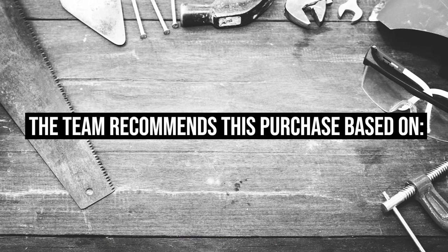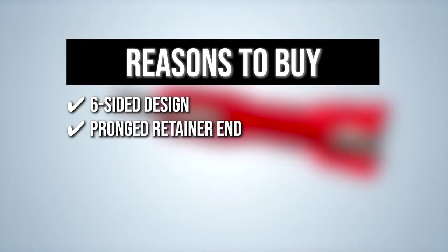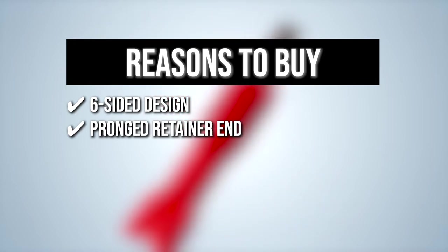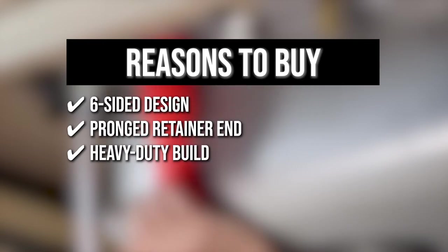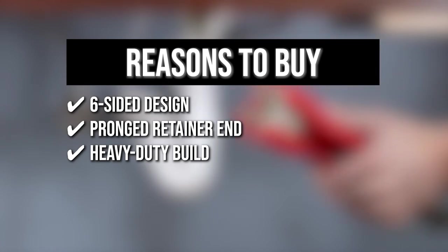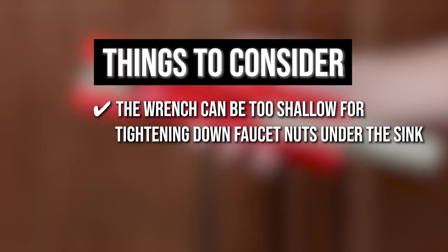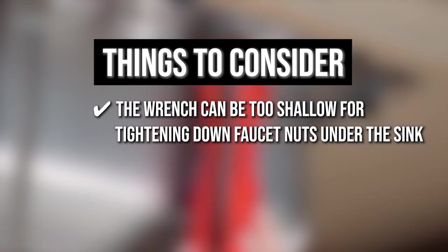The team recommends this purchase based on the following. Six-sided design: this feature allows you to work on 5/8ths, 3/4ths, 7/8ths, 15/16ths, and 1-inch nuts. Pronged retainer: this portion of the cylindrical insert holds 3 or 4 slot strainer baskets in place as you remove or install the strainer nut. Heavy duty build: reinforced with a plastic body and lightweight aluminum insert that fits inside the handle, ensuring durability and longevity. The thing you should know before you buy is the wrench can be too shallow for tightening down faucet nuts under the sink, so be sure to check if your sink is compatible with the tool.